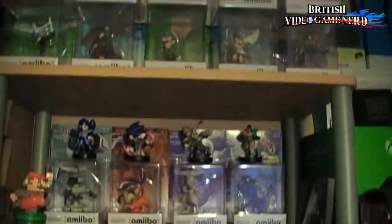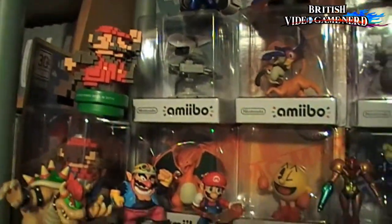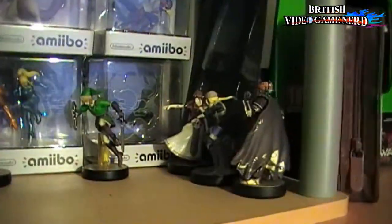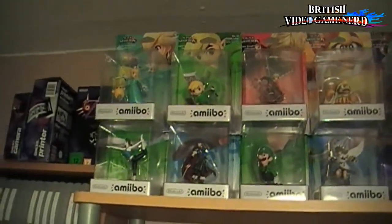And moving on to my Amiibo set — yeah, quite a bit of Amiibo, also some loose ones. Just moving on to show you what Amiibos I've got. I have quite a few.